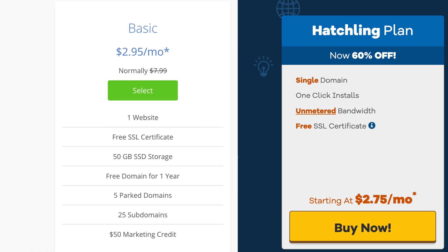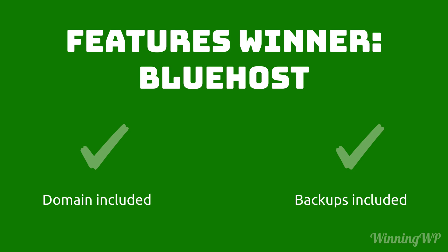With both, you get one website, storage, unmetered or unrestricted bandwidth, and free SSL. But there are two big areas where Bluehost wins out. They include your domain with the plan, whereas with Hostgator you'll need to pay an extra $15 per year for the domain. And two, Bluehost includes backups on all plans. This alone makes Bluehost the winner for me.